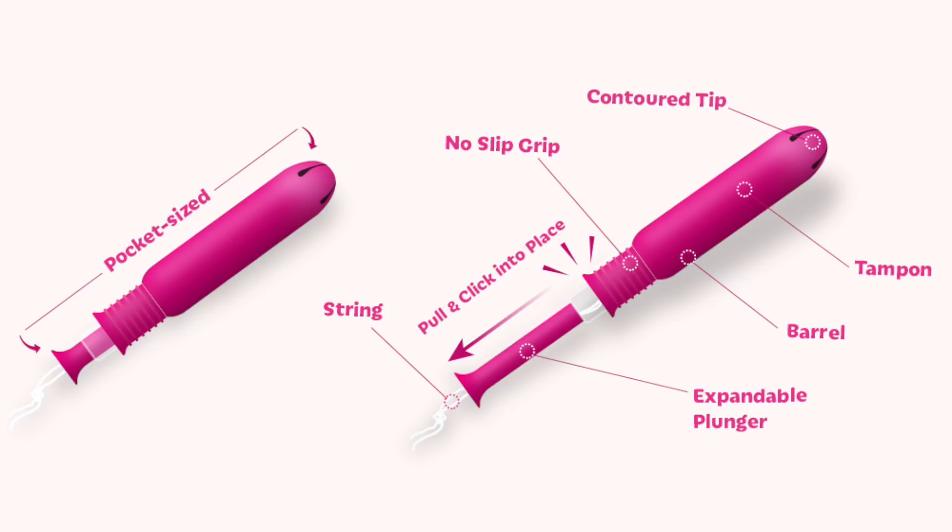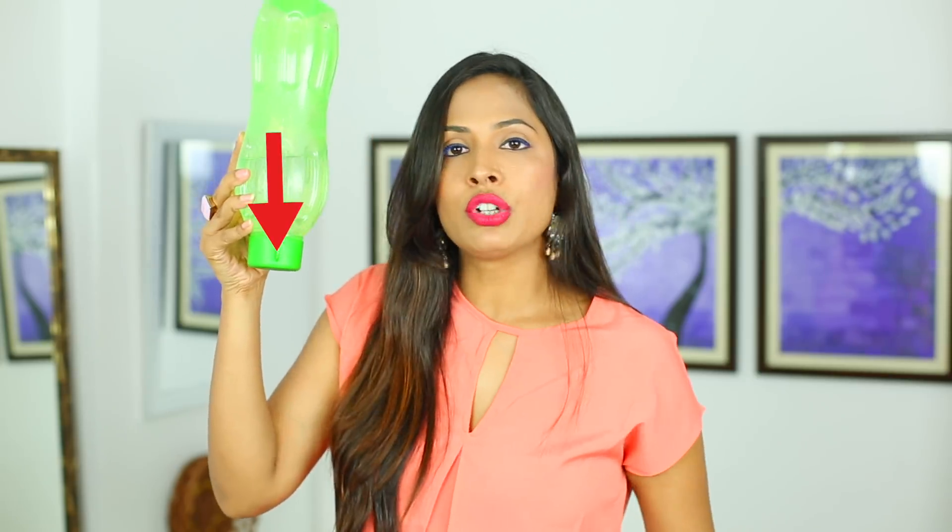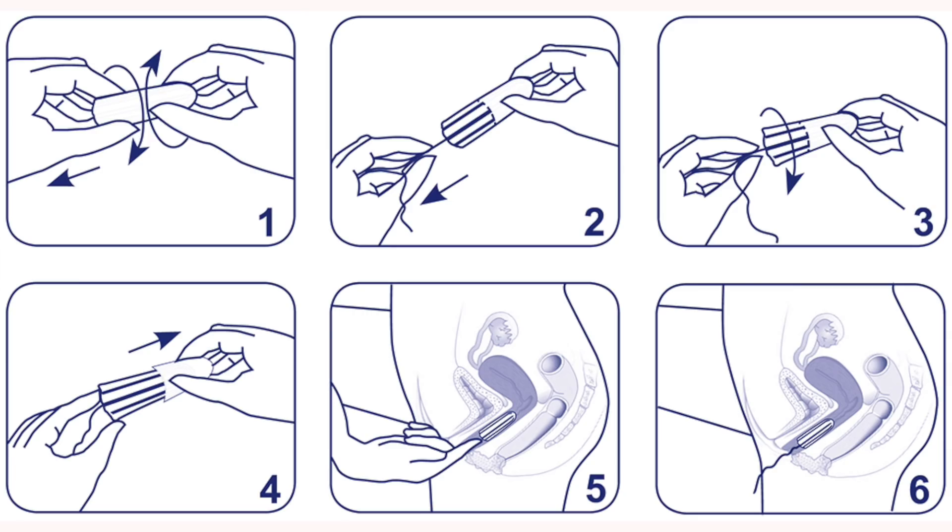If you planned a nice beach vacation and suddenly your period comes — don't worry, you can still go to the beach or swimming pool if you use a tampon. What are tampons? Tampons are like a plug. Imagine a bottle: if the cap is there, the flow stays inside the bottle, but if you take the cap off, all the water goes down. A tampon is like that cap — you insert it in your lady part so that all the flow is collected inside your body only, and when you remove the tampon, all the flow comes out in one go.